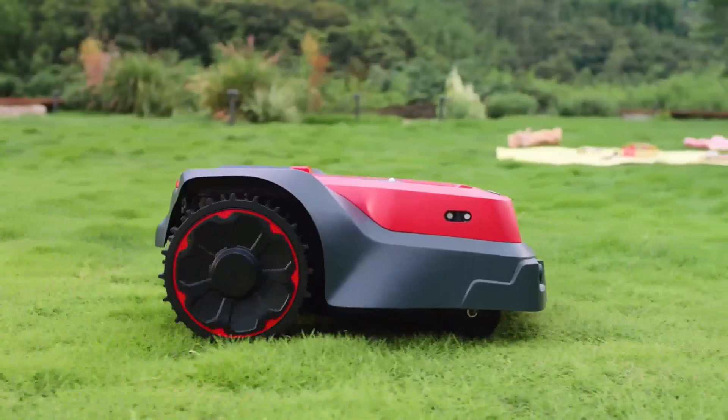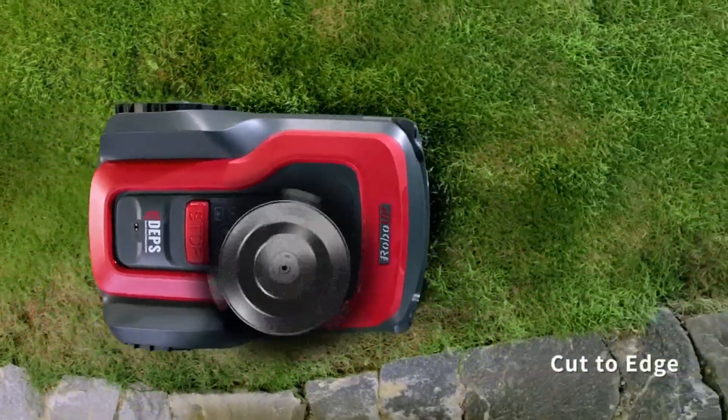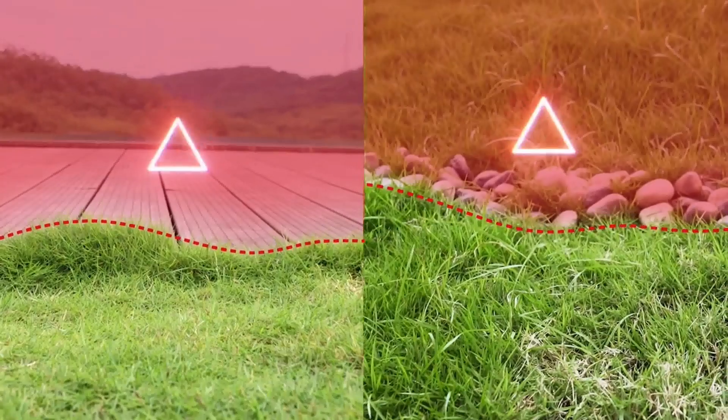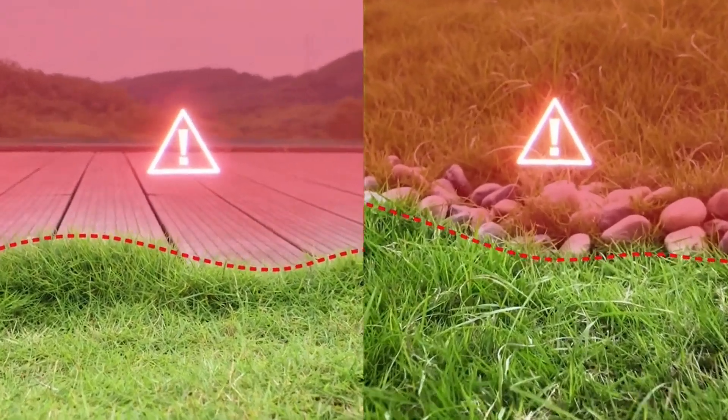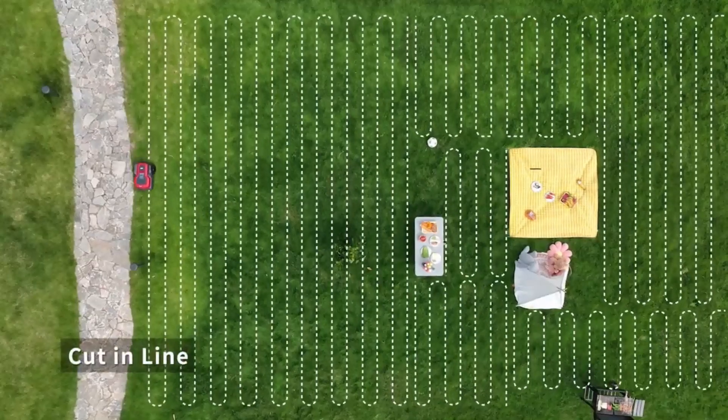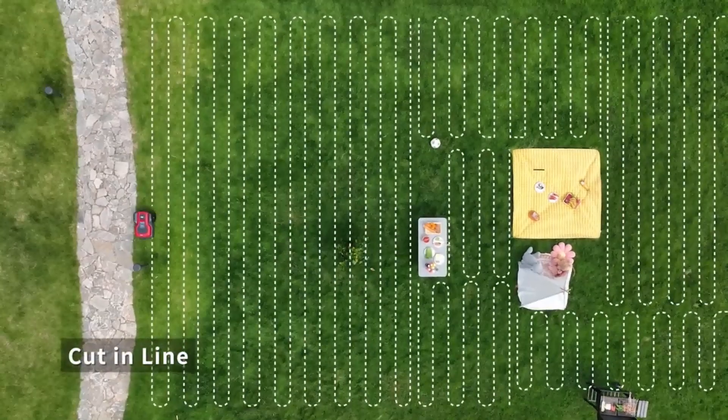The offset blade disc allows RoboUp to cut lawn edges closely. With its built-in AI camera, RoboUp can recognize lawn boundaries in real-time. It will never run out of your lawn. Mowing in neat parallel lines makes it more efficient.